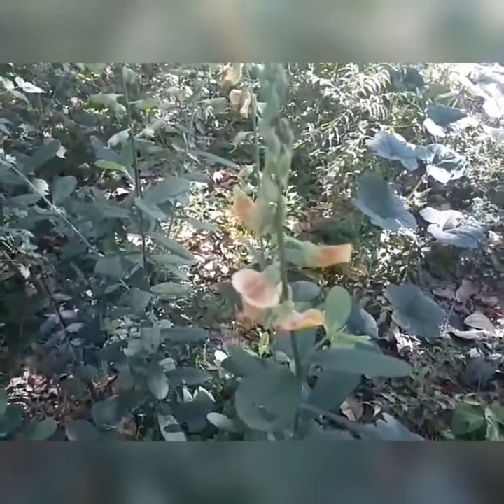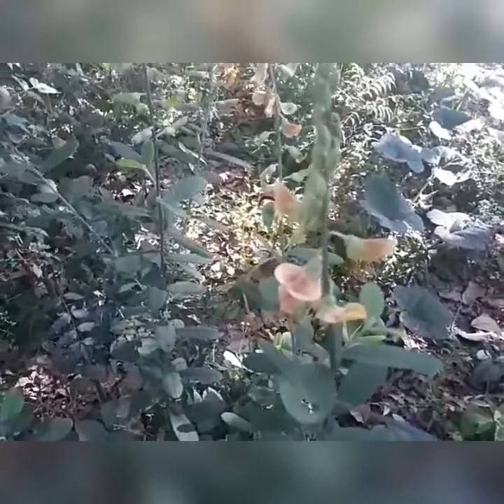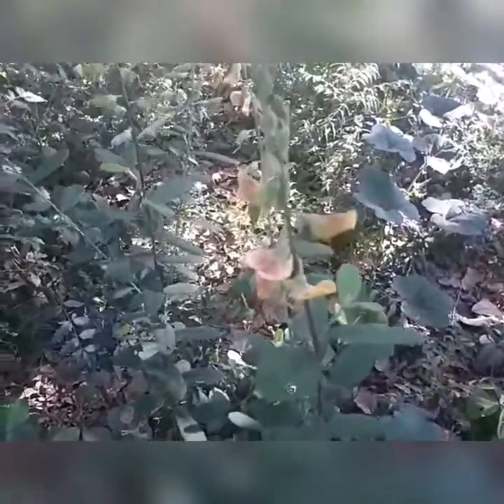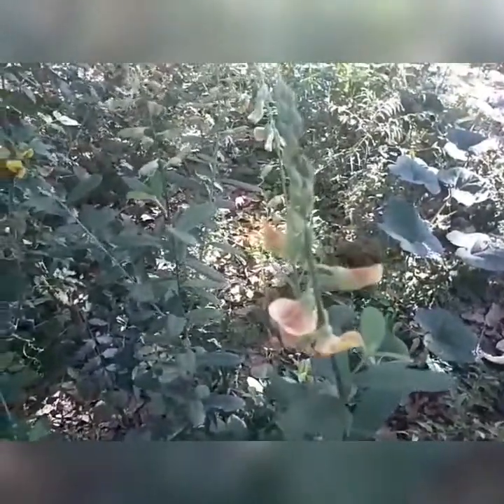Mas antes de eu falar dessa planta, vou pedir para vocês se inscreverem. Galera, se inscreve aí no meu canal, que a gente vai estar levando vários vídeos de várias formas para vocês entenderem e compreenderem um pouco de cada planta ou animais.